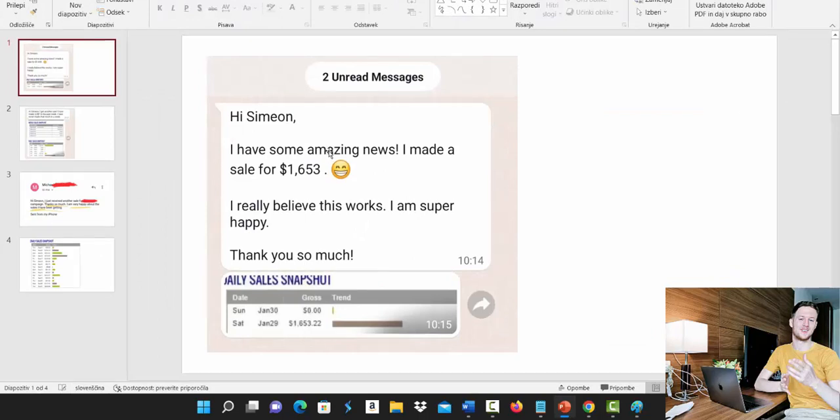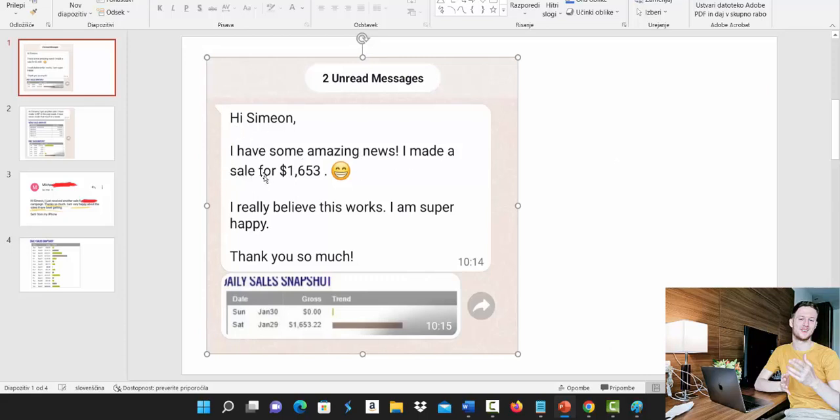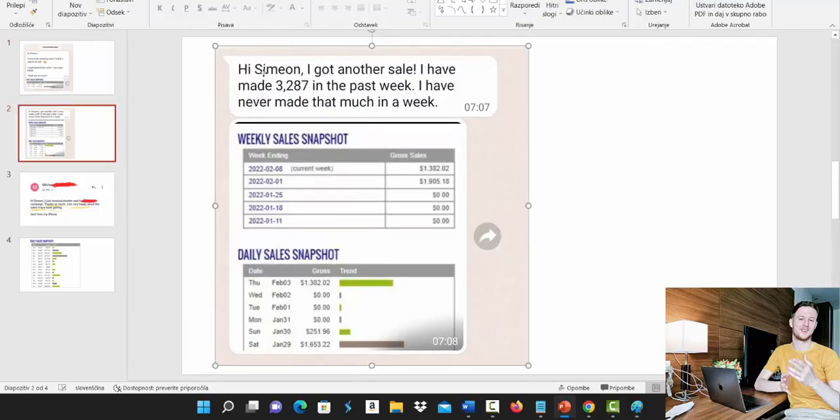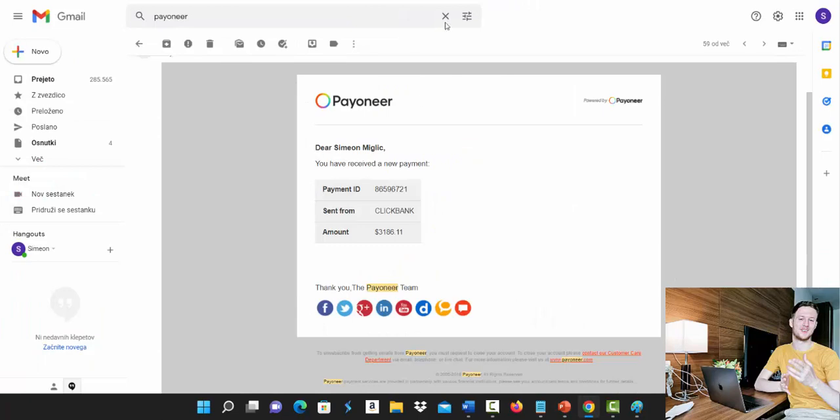We also have complete beginners who never made money with Clickbank affiliate marketing earning their first $1,653 in one single day. One person messaged me: 'Simon, I made a sale for $1,653 — I really believe this works, I'm super happy.' Another one: 'Hi Simon, I got another sale, I made $3,000 in the past week, I have never made that much in a single week.' So you can see people are making money with Clickbank affiliate marketing.